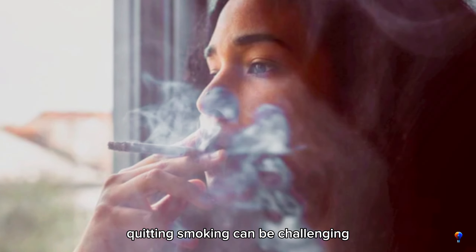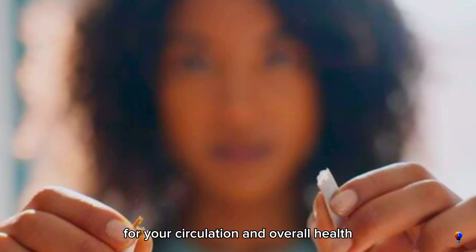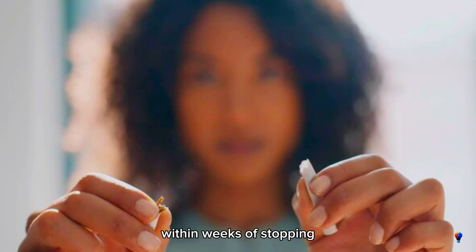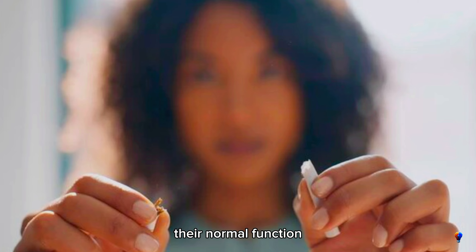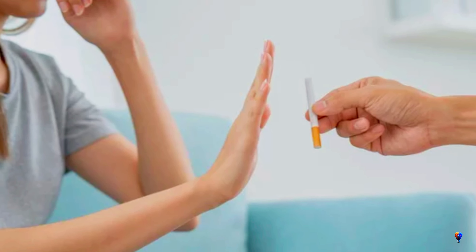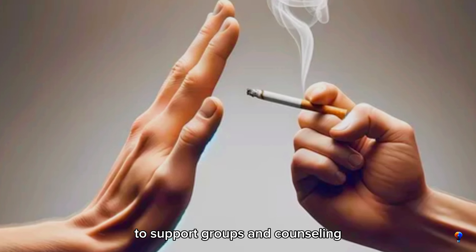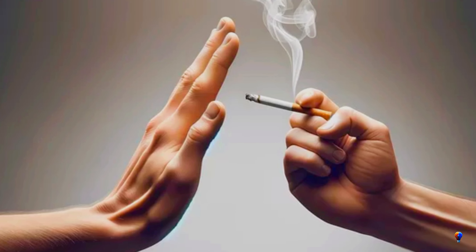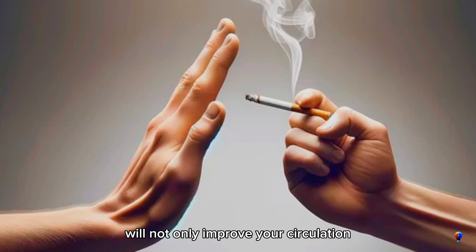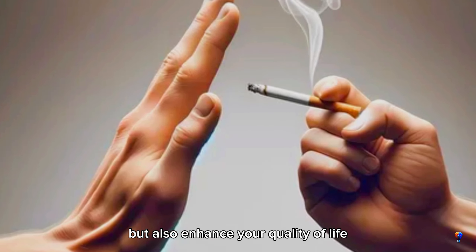Quitting smoking can be challenging, but it's one of the best things you can do for your circulation and overall health. Within weeks of stopping, your blood vessels start to regain their normal function, and your risk of heart disease begins to drop. There are various resources available to help you quit, from nicotine replacement therapies to support groups and counseling. Taking the first step to quit smoking will not only improve your circulation, but also enhance your quality of life.